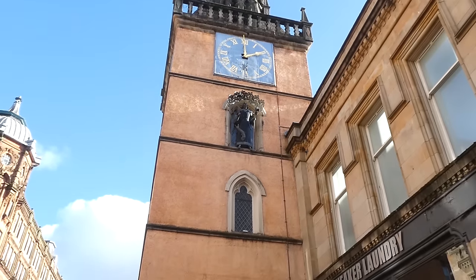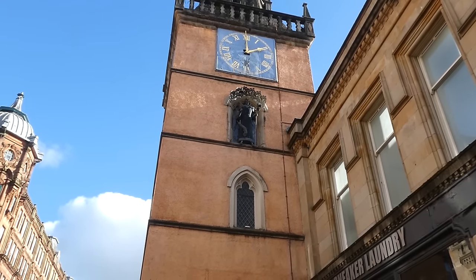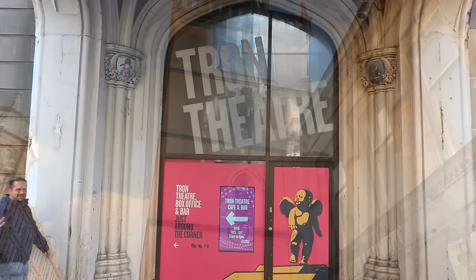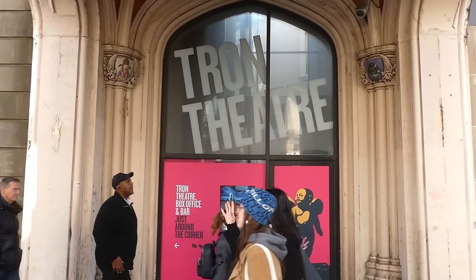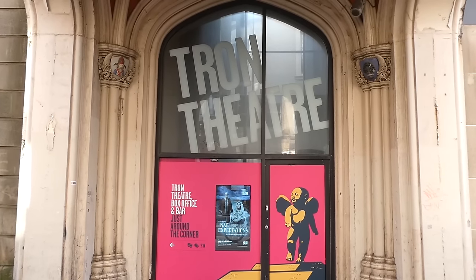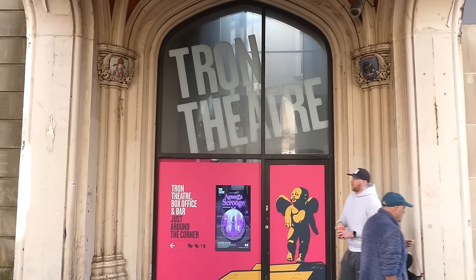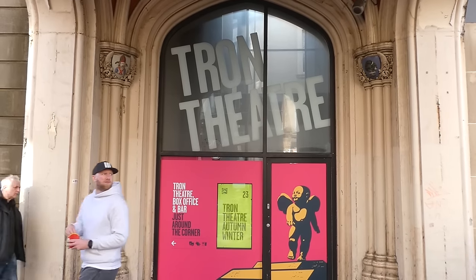In 1981, the church went through another change when it became the Tron Theatre. Formed as the Glasgow Theatre Club in 1978 at the Citizens Theatre, it found its home here and launched the careers of Alan Cumming, Forbes Mason, Peter Mullan, Craig Ferguson, Siobhan Redmond, and very many more.